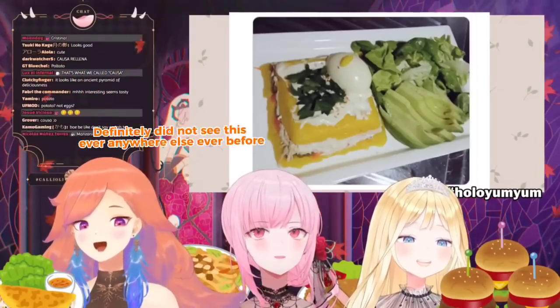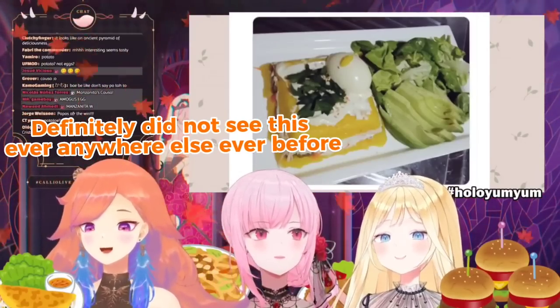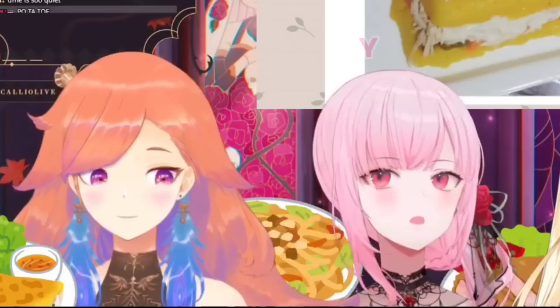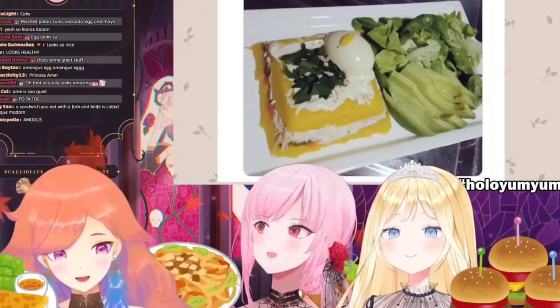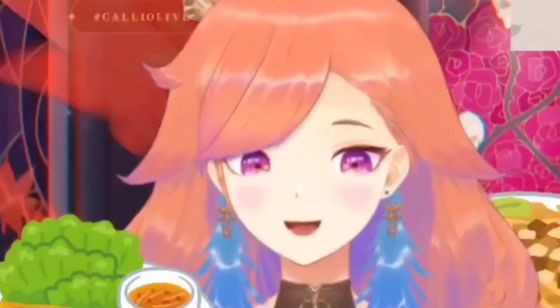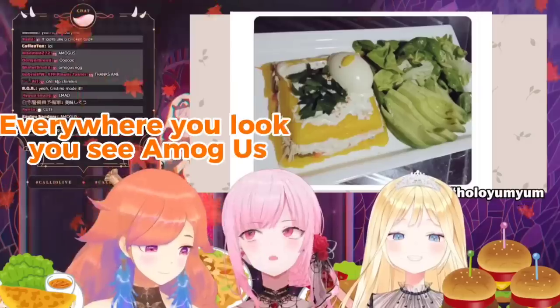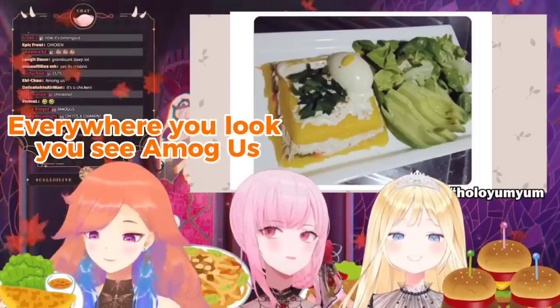Looks interesting. Definitely did not see this ever anywhere else ever before. Right, that's why... It's an Among Us egg. Stop! Wait! They did it on purpose. You're just too deep into the Amogus. Everywhere you look, you see Amogus. Yeah, let's bring it up.